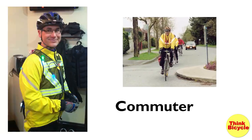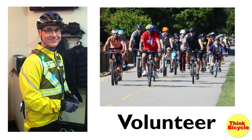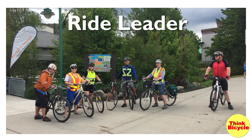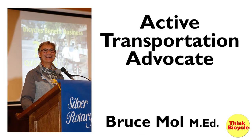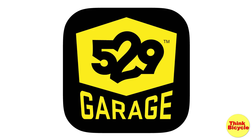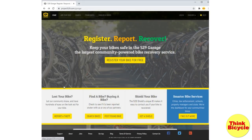Introducing 529 Garage, community watch for your bike. Bike theft and the resale of stolen bikes is a big problem around the world. A solution is to create a database where you can register your bike and check before buying a used bike, to avoid accidentally buying a stolen bike. Such a database is called 529 Garage.